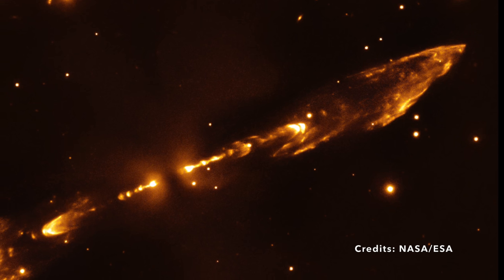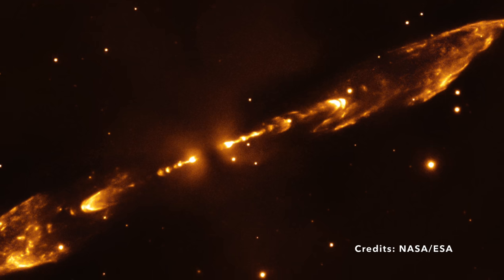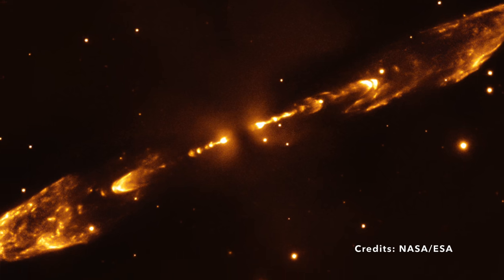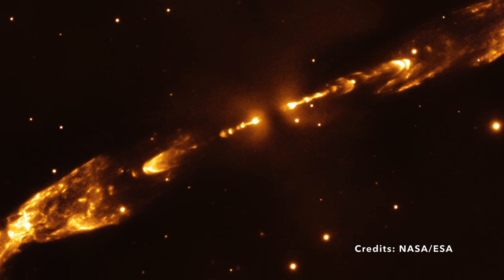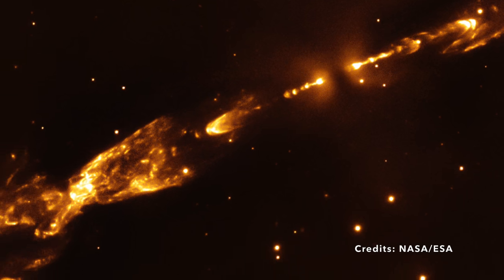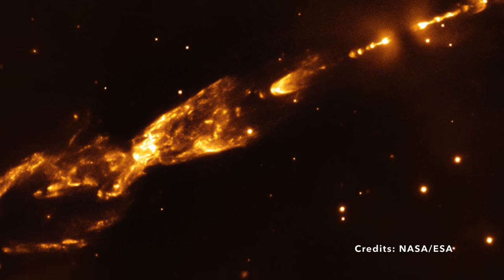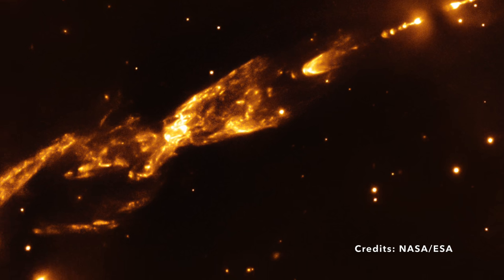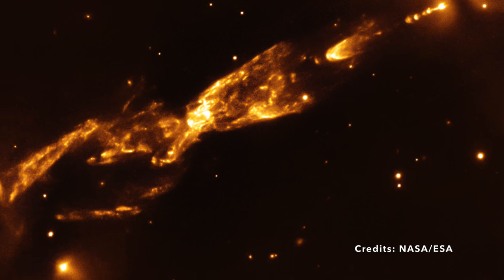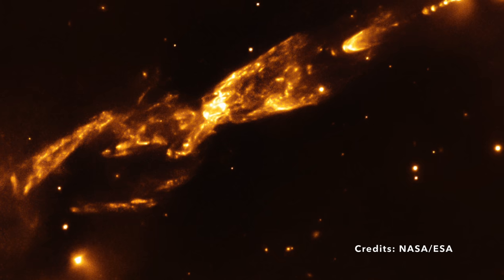These jets aren't composed of water or anything you might find in your backyard. Instead, they're made of charged particles, gas, and dust. But how do we know all this? Thank the groundbreaking Webb Telescope. Equipped with unprecedented resolution and sensitivity, this telescope has captured an infrared image of HH-212. The infrared spectrum allows us to see objects in space that are otherwise hidden from our eyes by the cloak of cosmic dust.